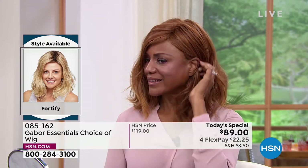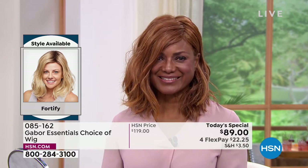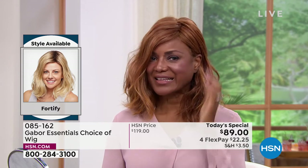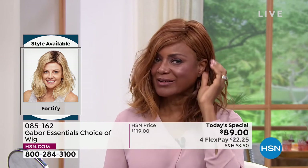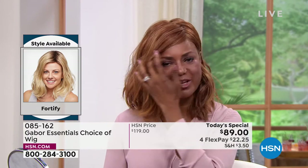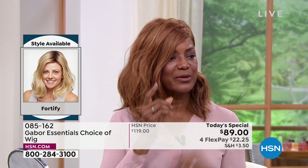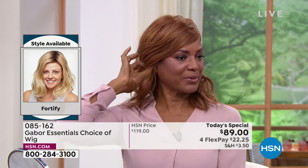I feel like that red on the Fortify is just dreamy. I love the fact that I can tuck it behind my ear — I can wear it like that or I can wear it out, whichever your style. I like it behind the ear. And this too — you can clip it back if you want. Look how it changes the style with a clip in the back right there. Isn't that beautiful?